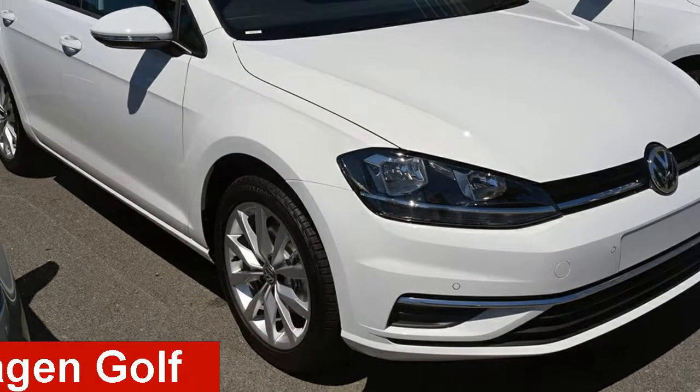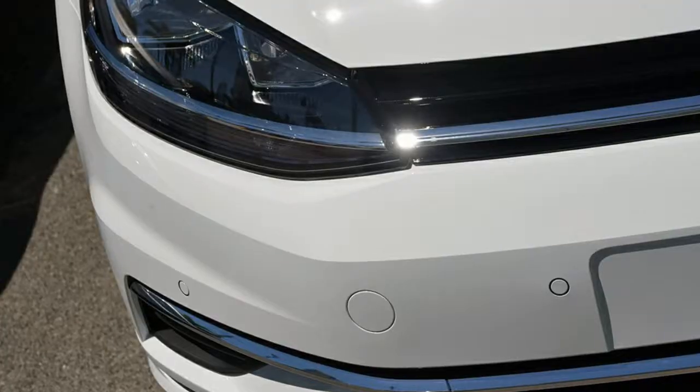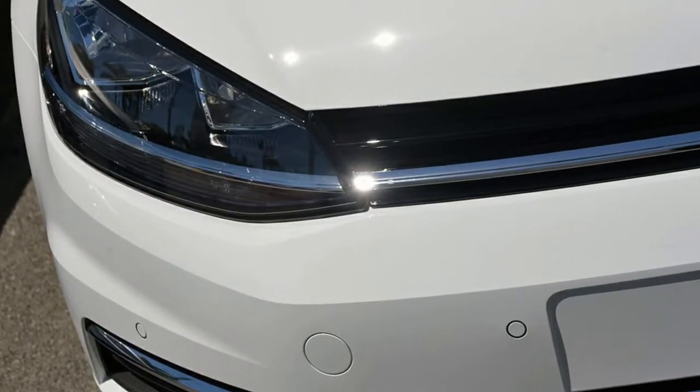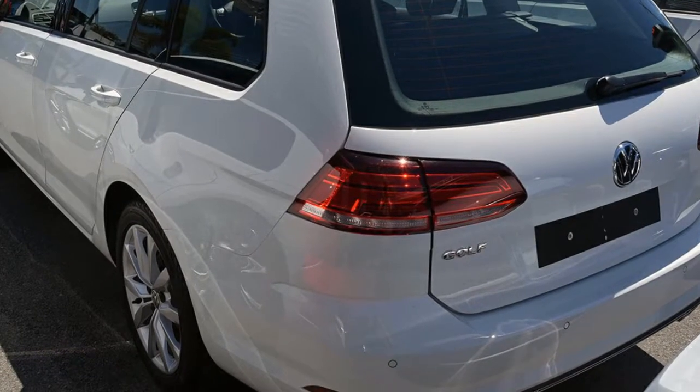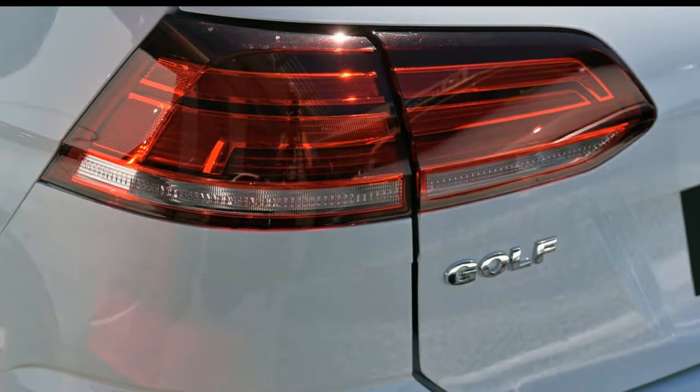Take a look at this Volkswagen Golf. This Golf has an efficient 1.4-litre engine and a smooth shifting automatic transmission. The attractive white exterior is complemented by its stylish interior.